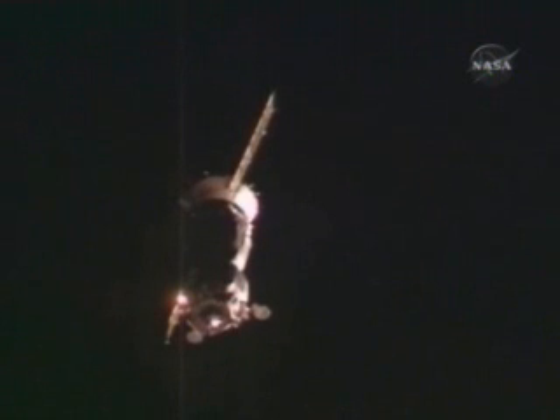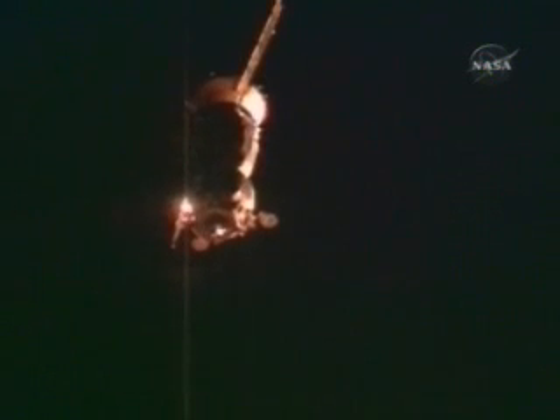Soyuz and the International Space Station are passing into an orbital sunset over Central Europe. About four minutes to go until contact and capture. Everything continuing to go smoothly for Oleg Kotov, the first-time flyer at the controls of Soyuz TMA-10.